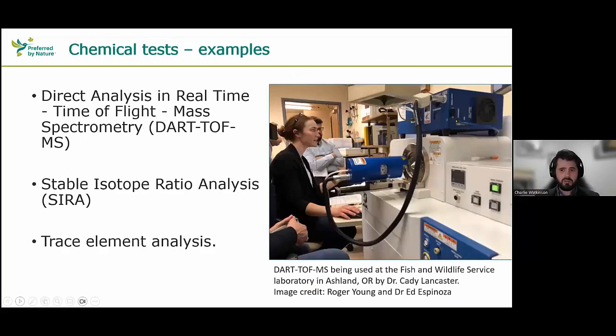I'll talk about three chemical tests. Today we have quite developed technologies in what's called ambient ionization — looking at the chemical information in wood using Direct Analysis in Real Time Time-of-Flight Mass Spectrometry, or DART-TOFMS for short. There's also been a lot of development in stable isotope ratio analysis — the world I come from, having started doing stable isotope analysis in eggs — and there are also advances in trace element analysis for wood and other commodities. A DART-TOFMS is quite an expensive piece of kit that needs to be in a forensic lab under a controlled set of procedures.